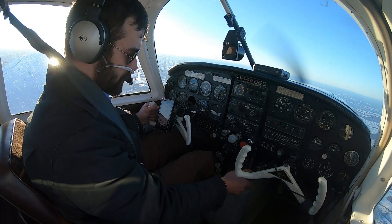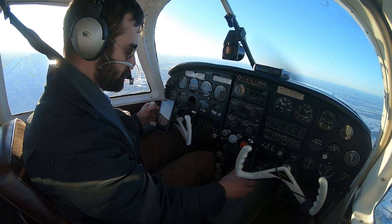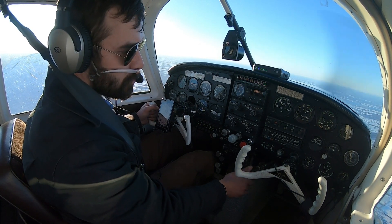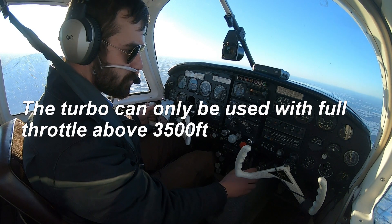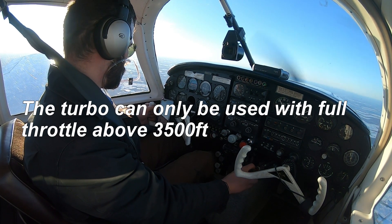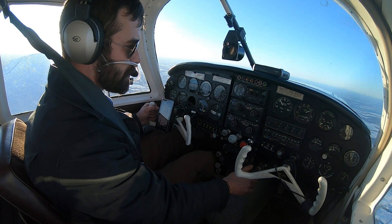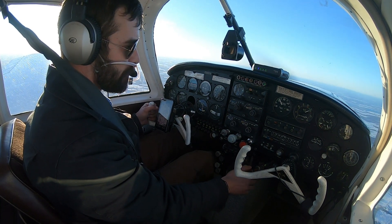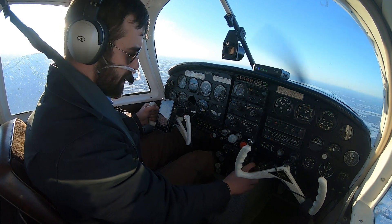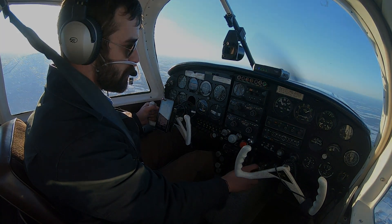We've got 34 gallons of fuel on board when we left, about 60 pounds of baggage and just myself. Just slowly opening up that wastegate so I don't get a sudden surge — it's got to flip a trap door against the inflowing air in the airbox, so it tends to all of a sudden grab. There we go, and we feel the boost.